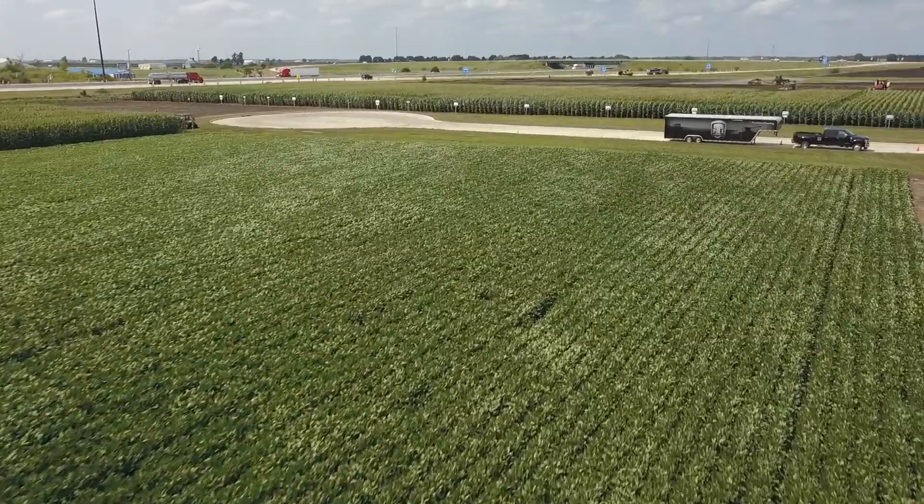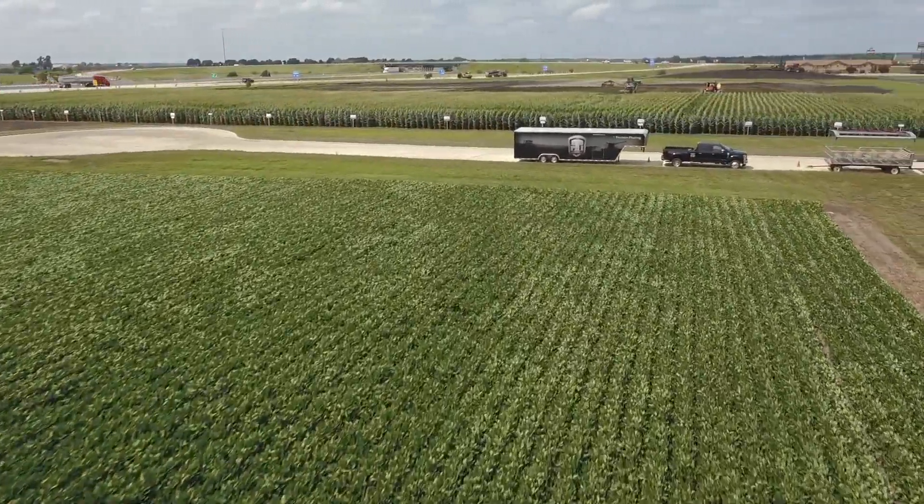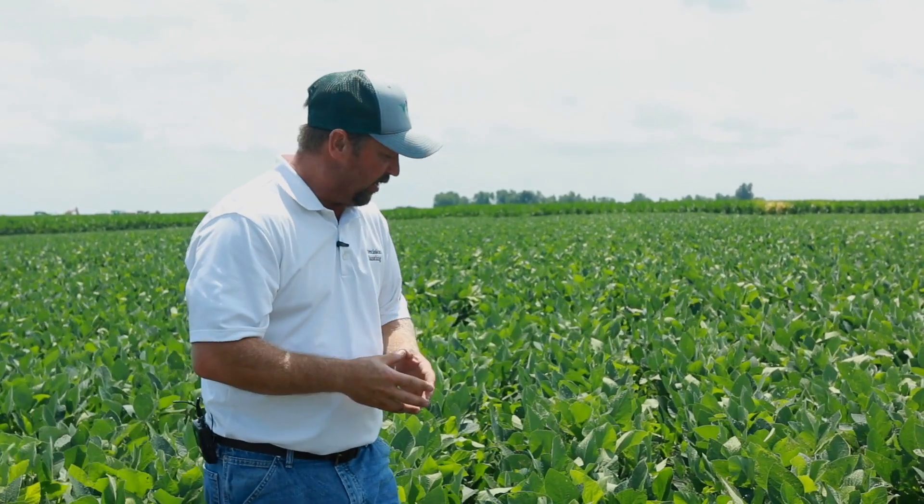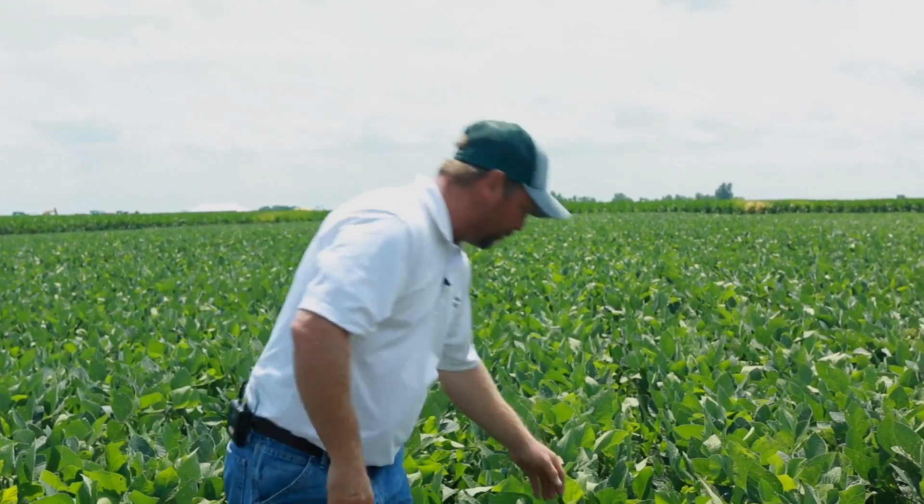This is our planting date study, and one of the things that we do every single year is we monitor the yield effects of when we plant soybeans. There's been a huge trend over the past five years plus for growers to plant soybeans earlier each and every year, and I do think that's a very good agronomic practice.